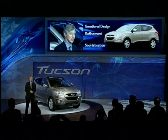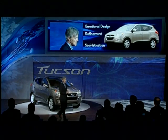Now, to tell you more about it, please welcome our Director of Product Planning, Mr. Scott Margerson. Scott?